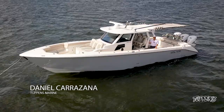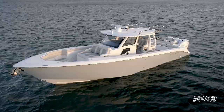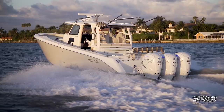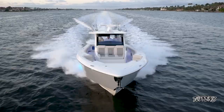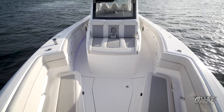Welcome aboard, my name is Daniel Karazana from Tuppens Marine and we're going to be taking you on a tour of the all-new Solus 41 CS. With an impressive length of 41 feet, a beam of 12 feet 3 inches, and a weight of 22,000 pounds, brought to you by the carbon fiber and Enegra hull. Power options of triple or quads provided by Yamaha or Mercury can bring this vessel upwards of speeds over 65 miles an hour. Let's take a tour.